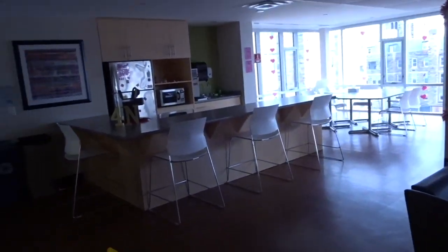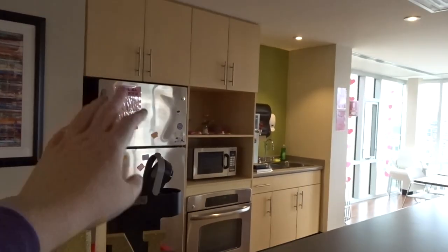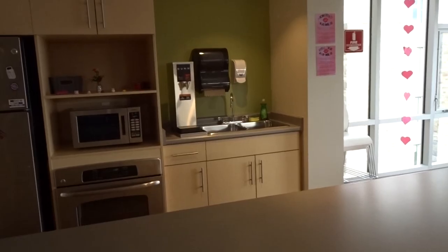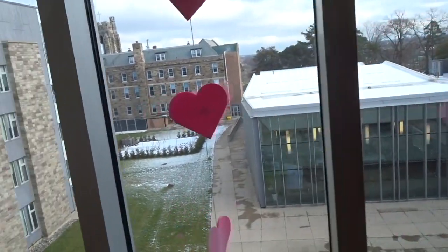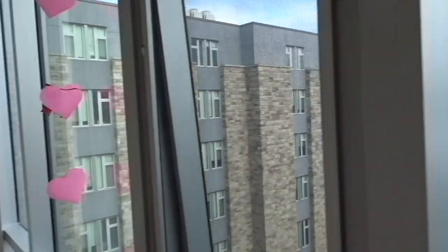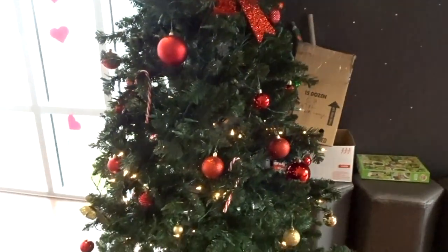This is our lounge area — everyone can come and study here, you don't need to be from this floor to access it. That's our fridge where you can put whatever you need. We have a microwave, an oven, and a hot water dispenser that gets used a lot because people love their coffee. There's the cafeteria, or Mercado as we call it. There's my Kleenex box that I donated to the floor, and our TV with our half-lit Christmas tree — don't judge us.